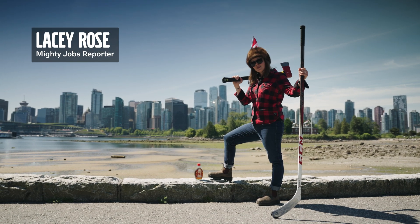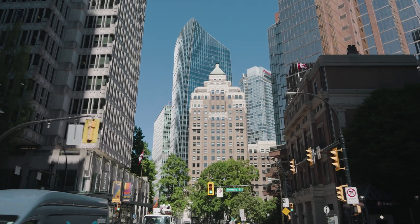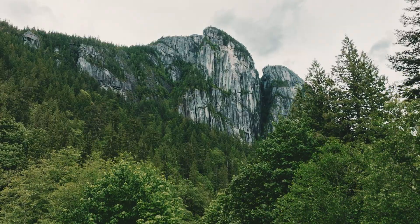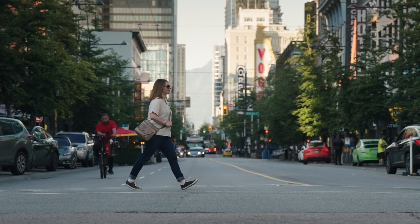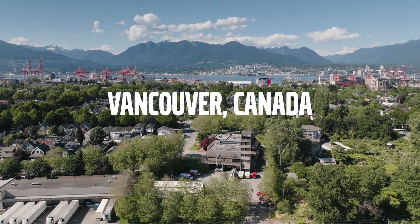I'll give you one guess where we are this time. It's a vibrant coastal city in my beautiful home country, on the shores of the Pacific Ocean in the traditional and unceded territories of the Musqueam, Tsleil-Waututh, and Squamish nations. It's known for its stunning natural beauty and diverse culture and has been the filming location for numerous Hollywood blockbusters. We are, of course, in Vancouver, Canada.